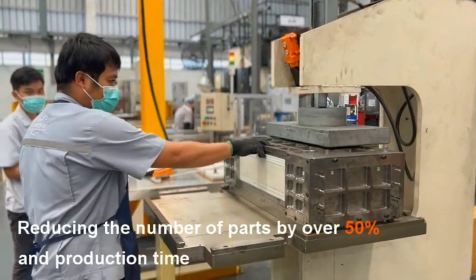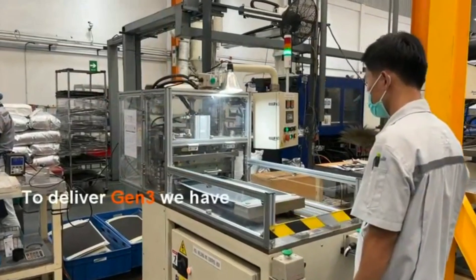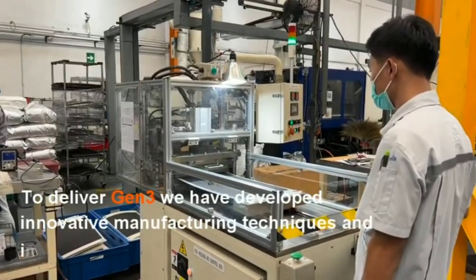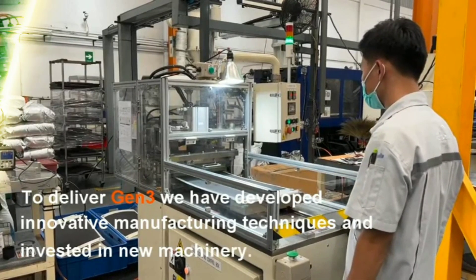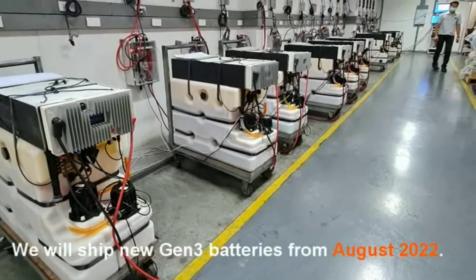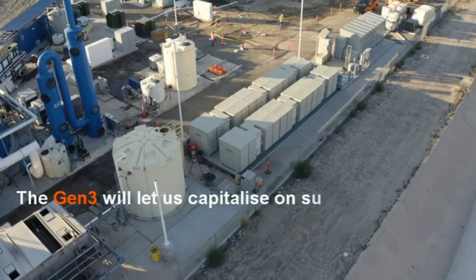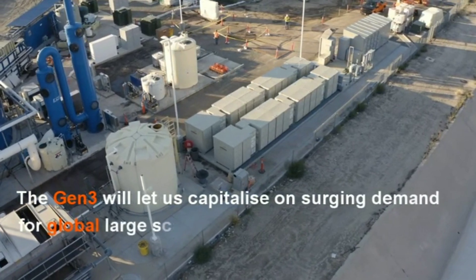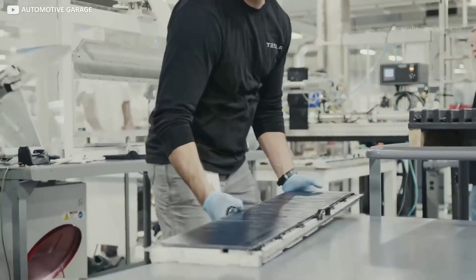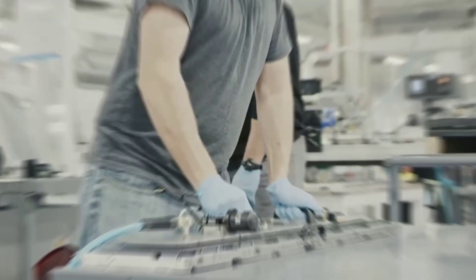Of course, this is still a proof of concept, and there are still many challenges and questions to be answered before this technology can be commercialized and widely adopted. But the researchers are optimistic and confident that their battery can be further improved and scaled up in the near future. If you want to learn more about this breakthrough, you can check out their research paper in the journal Nature Energy — the link is in the description below.